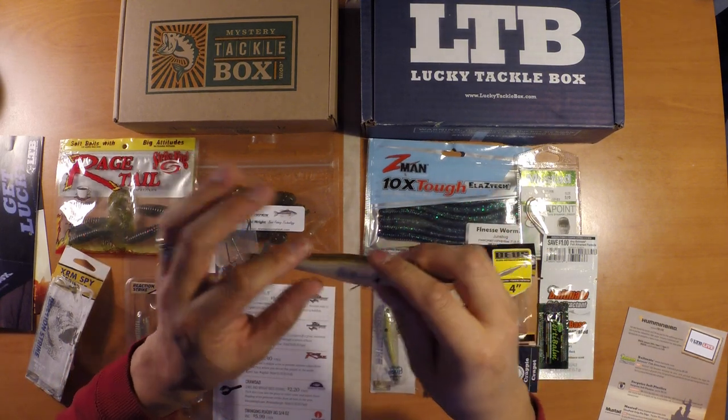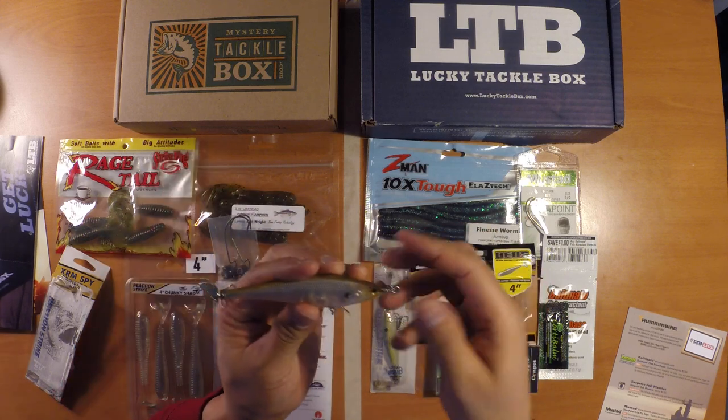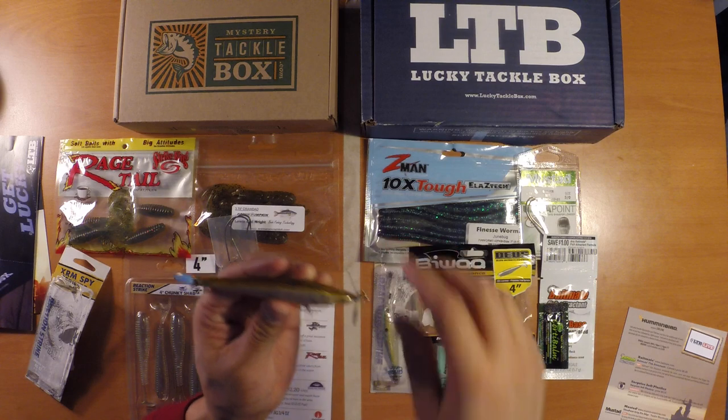Interesting bait. I don't think I've thrown anything with props on it like this, at least a sinking bait like that. Most of the prop baits I have are top water baits, so we'll see how this works out.